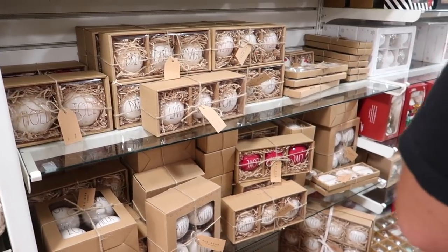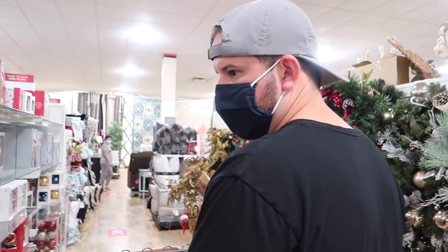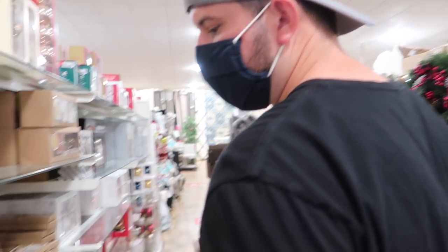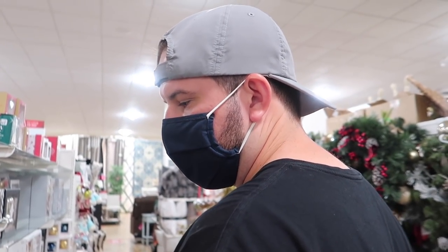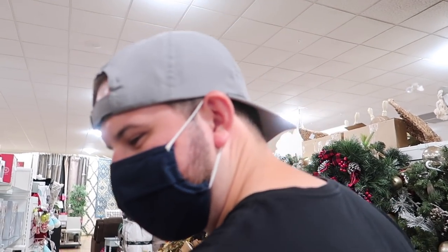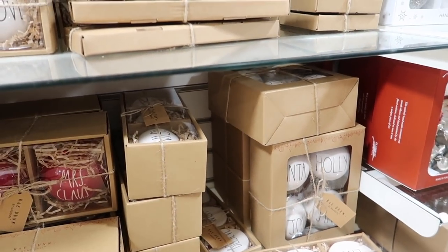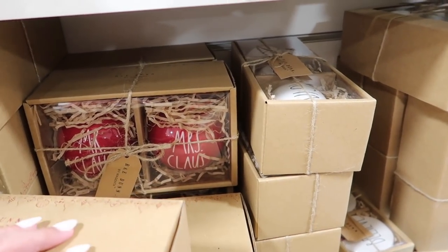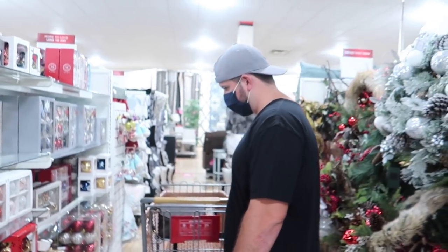They have so many pretty tree skirts as well on several of the end caps. We found all the Rae Dunn Christmas ornaments — she has literally thought of everything. They're ornaments for your tree. I'm actually surprised to see red ones; I don't think I've ever seen red ones before. Oh, they have Mr. and Mrs. Claus ones! Want to get some for our tree?